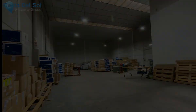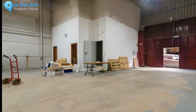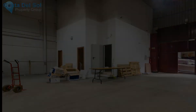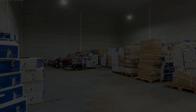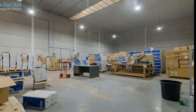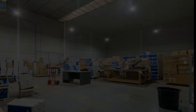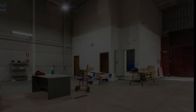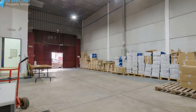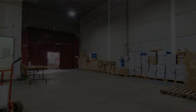Industrial warehouse in perfect condition and ready to start working on it, located in the best industrial estate in Málaga next to the most important companies in the market, with access to the main routes into and out of the city and only 5 kilometers from the Málaga center, with all the permits to operate in it and with the fire department inspection carried out just a few months ago.